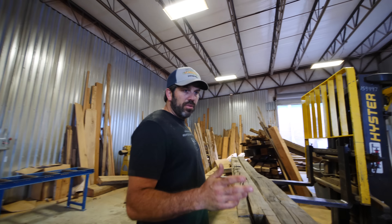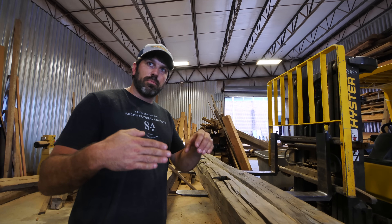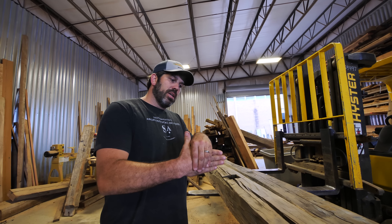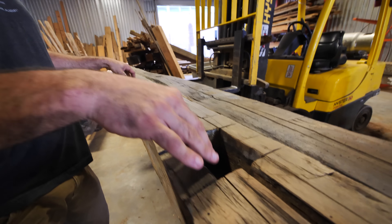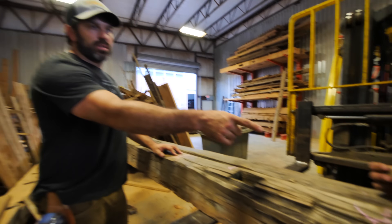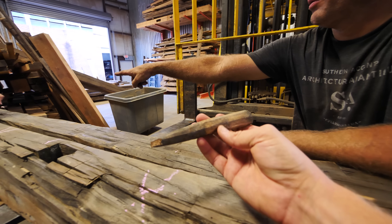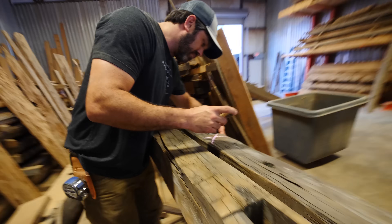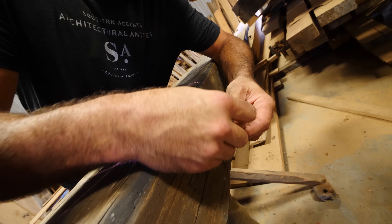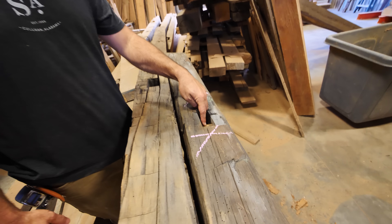A lot of hand-hewn beams have mortise holes. In mortise and tenon joinery, the mortise is the pocket, the tenon goes straight through, and then you peg it through the end. So these are the mortise holes where another beam was coming in and intersecting into this one. The pegs were hand-produced and hand-filed — and this peg actually came out of this very beam. It sticks right back in there. That was how they interlocked beams — that was your screws and nails back in the 1840s and 1850s.